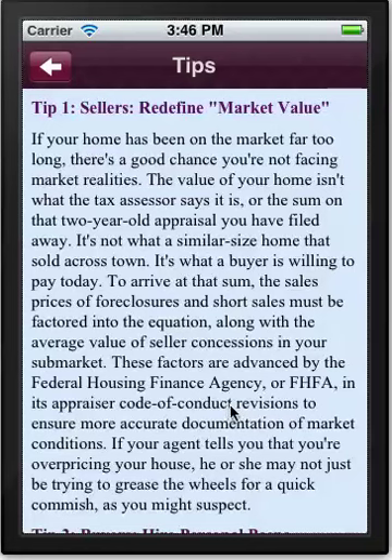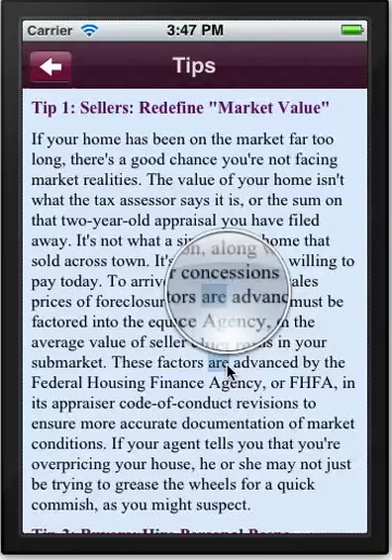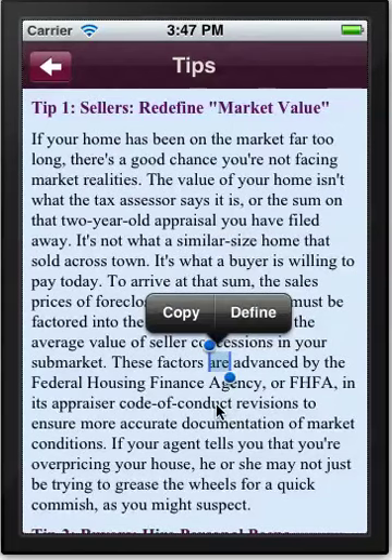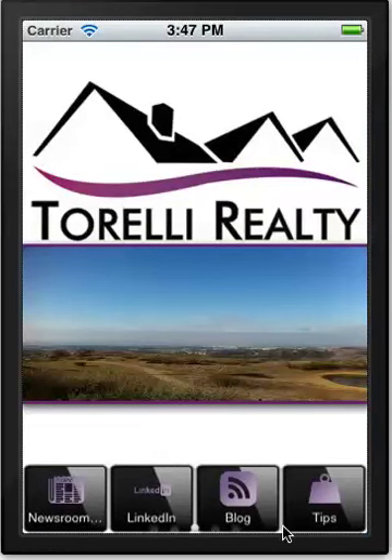Here we have selling tips, and what we find is that clients and app users always like this. They want to know what they can do to sell their property faster, what they can do to buy at the right time, and any kind of value-added information that realtors can provide is always welcome. The tips feature is actually pretty good.